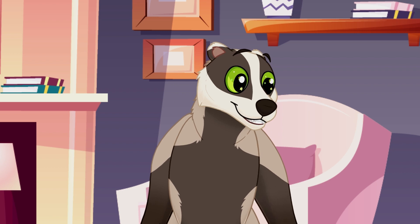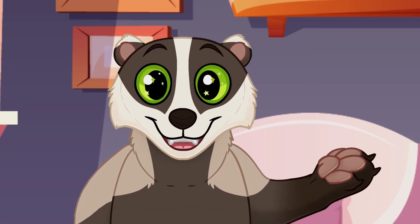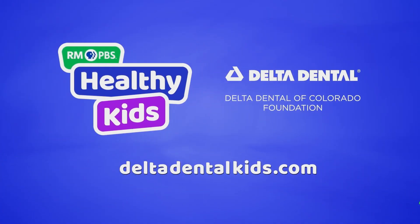They might even give you a new toothbrush and some stickers. Learn more about your kid's first trip to the dentist and find downloadable coloring activities at DeltaDentalKids.com.